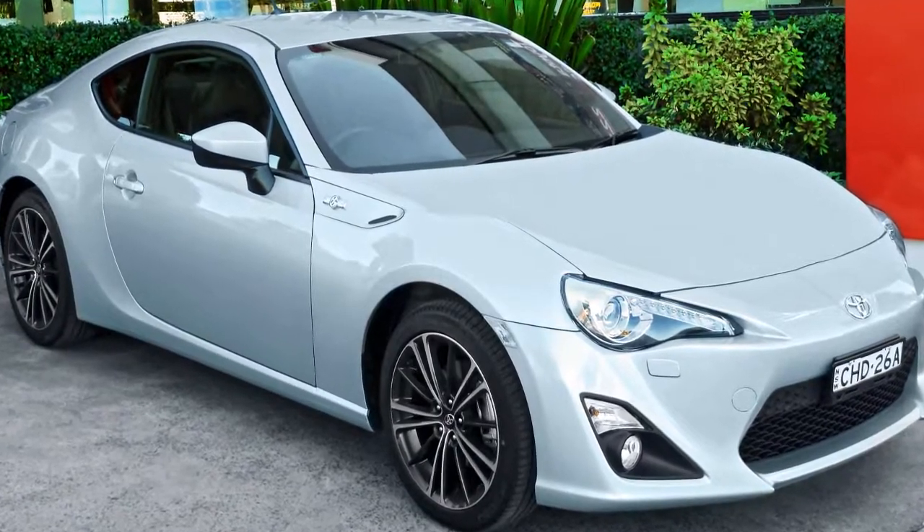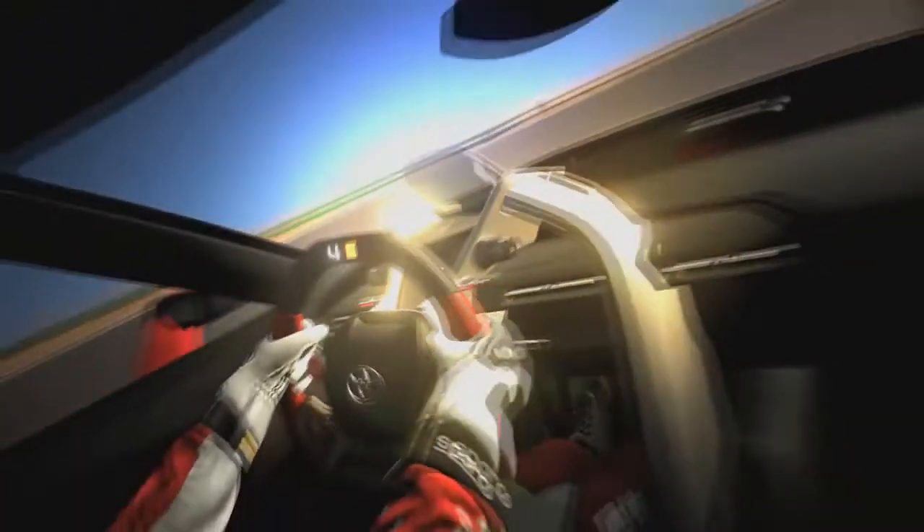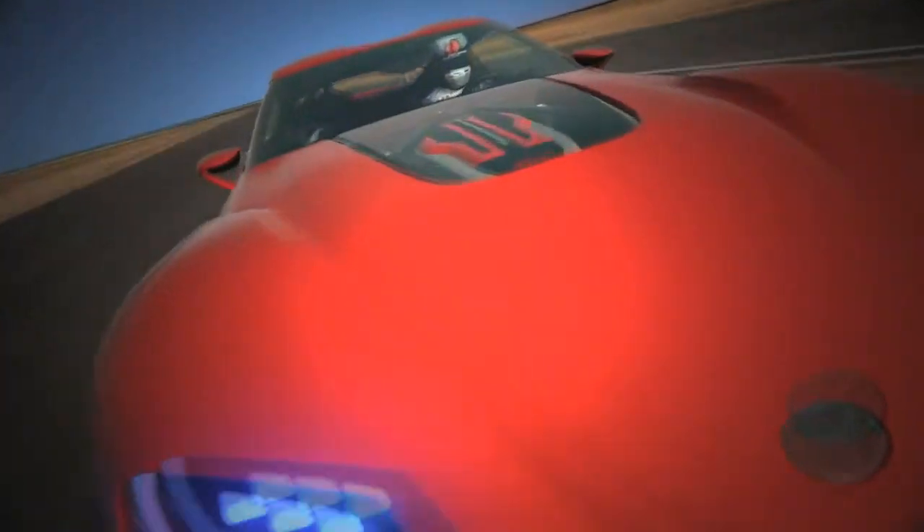The 86 was a great standpoint, but now the FT1 concept is stepping in and really making things pop, just like the 86 did, but maybe if not a bit bigger.